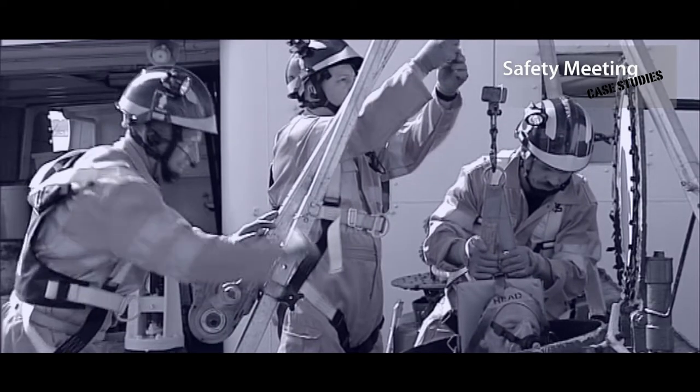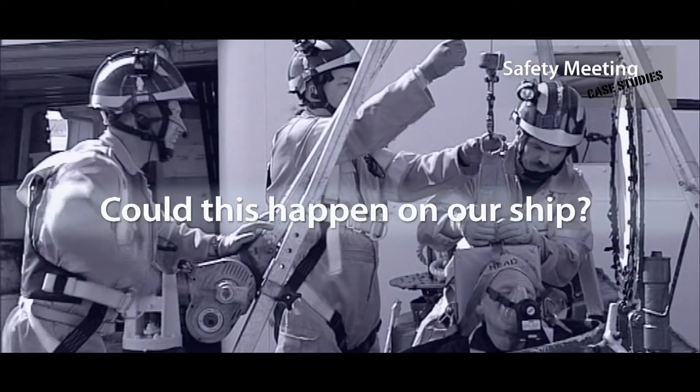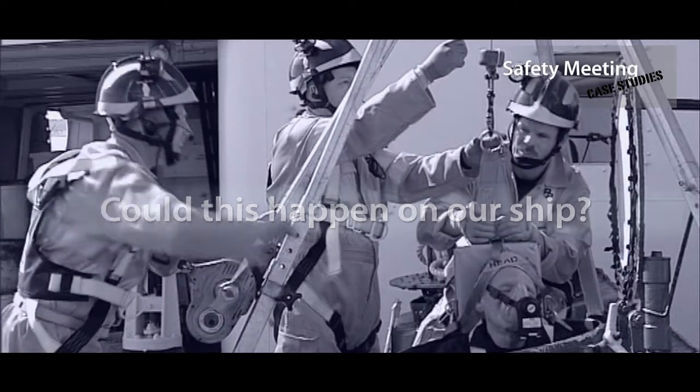After watching, discuss the case study in your meeting and ask yourselves: could this happen on our ship? If the answer is yes, you should report it to your company.